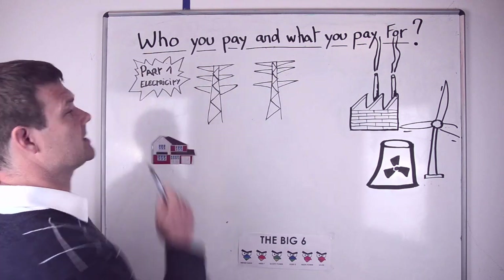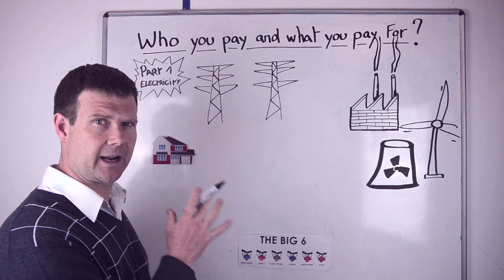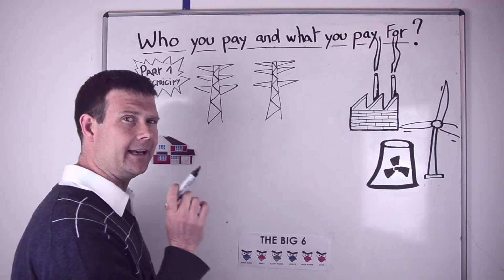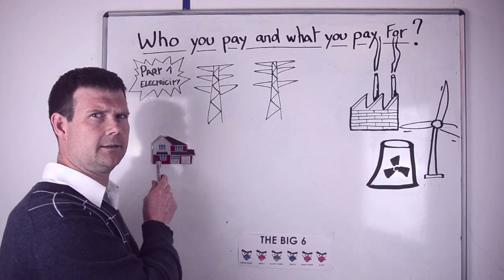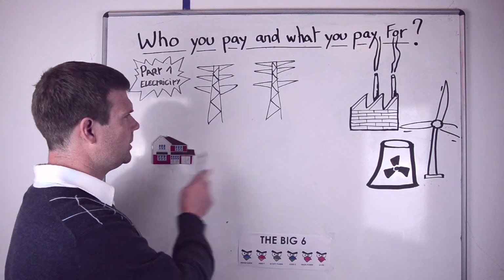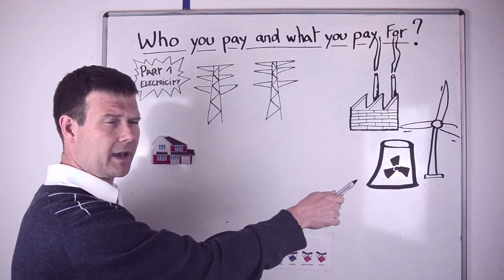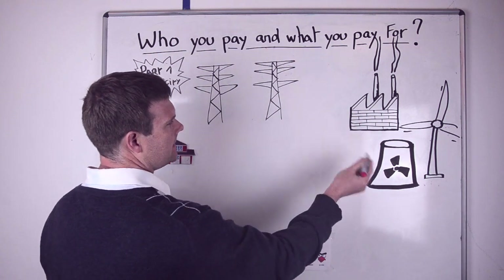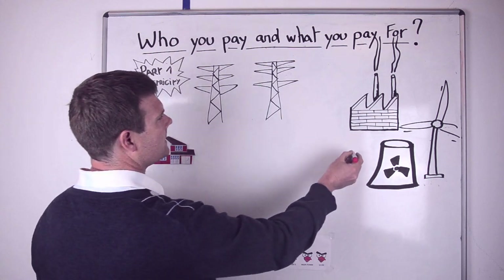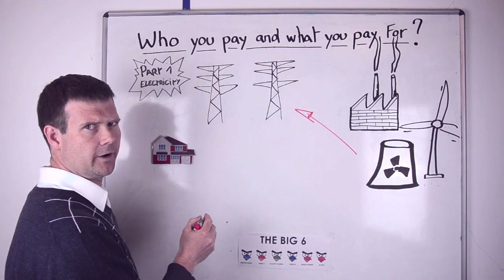We're going to start off with electricity, hence part one on electricity. We'll start with simply the infrastructure and how it works, because a lot of the time people don't necessarily understand that. So we start with your house here — this is you — and that's the generator. There are loads of different types of generation: coal, nuclear, gas, that sort of thing. The key thing is they're generating through turbines, and it comes up onto the national grid.